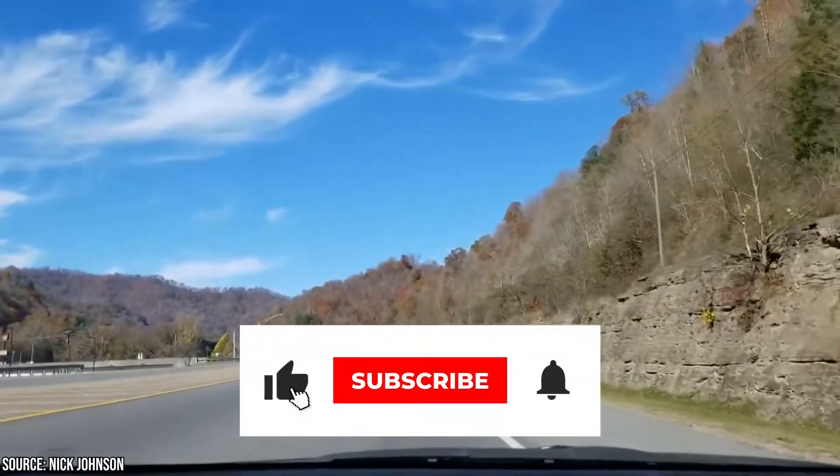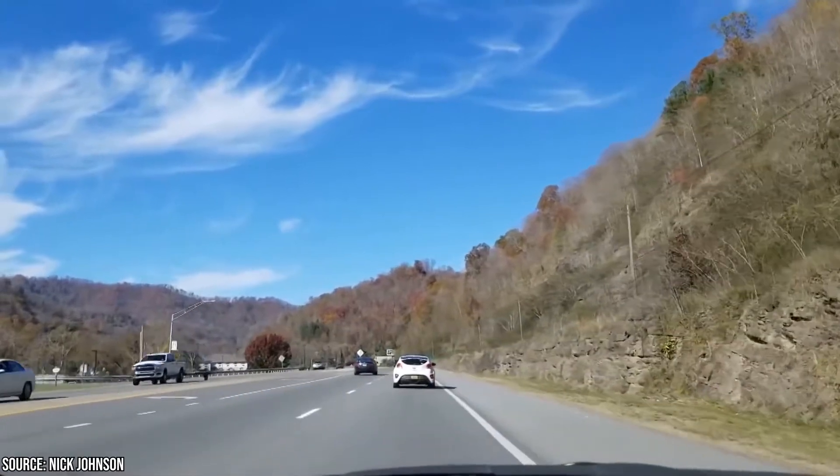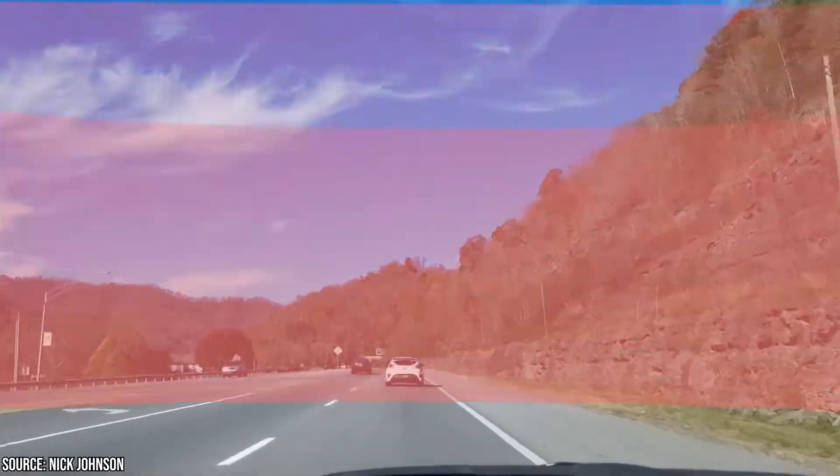If you're enjoying this video so far, be sure to give it a like and subscribe to Viewcation if you haven't already. And stick around — we've still got 10 more sights and attractions to cover!